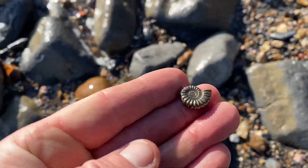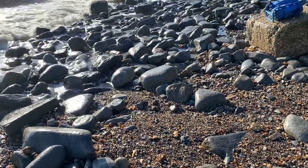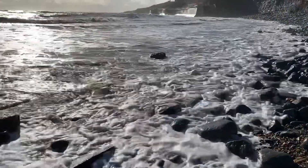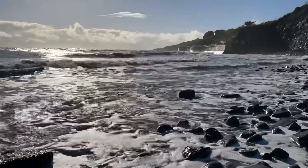Here I am at low tide looking for these little pyrite ammonites — the perfect pyrite ammonites preserved in fool's gold. My rucksack's there on a large rock as that big wave sweeps right back up the beach and covers a lot of it up.